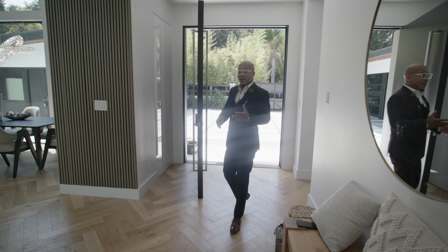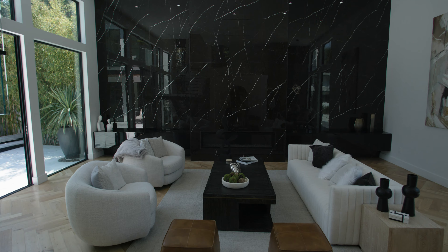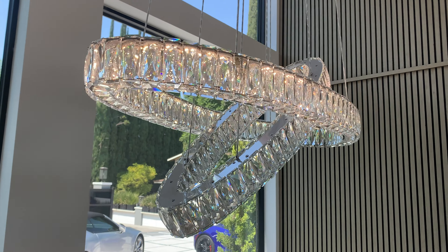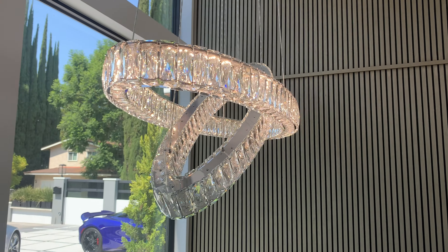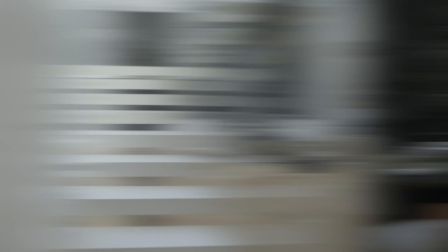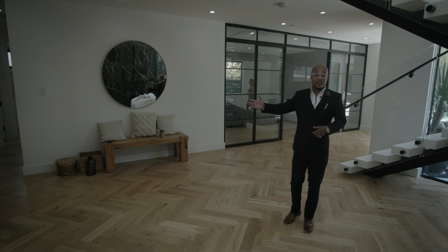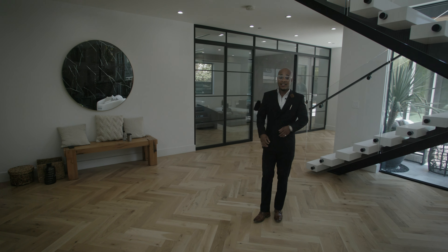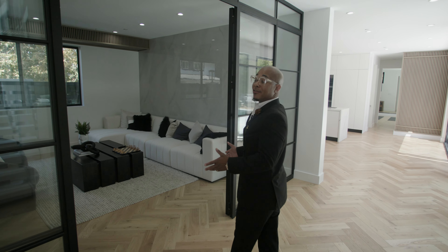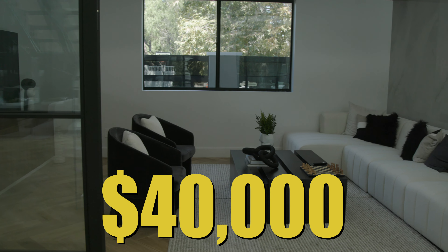Now immediately as you walk in, you realize how stunning this home is. You have this beautiful quartz backsplash, this lovely imported crystal chandelier. This house is just any host's dream. Here you have the floating staircase. Over here when you walk in, you have your guest quarters downstairs — great to hide the in-laws away from everybody. Here we have these lovely double doors imported from Italy, costing a whopping $40,000.